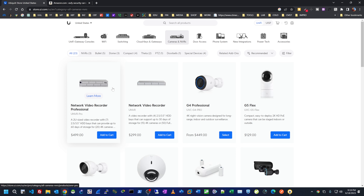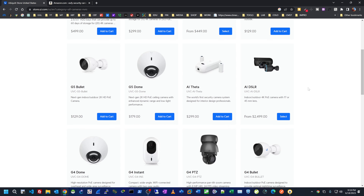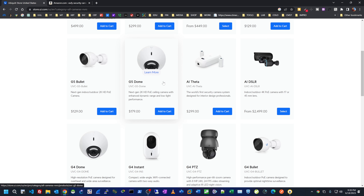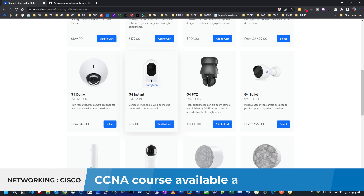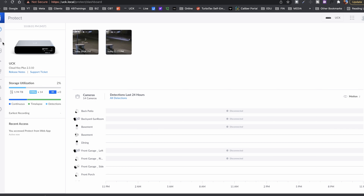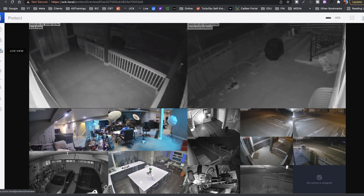The second thing is that it's affordable. If you look at the prices of these cameras, most of them are very affordable. The G5 Bullet, for example, is $129. The G5 Dome is $179. The G4 Instant is now $99. But the G3 Instant back then was $29, so it was a great deal — I bought three of them. These prices are good when you compare them to other solutions like Cisco Meraki. You get almost the same kind of experience with AI built-in and everything, and it didn't break the bank to install my system.